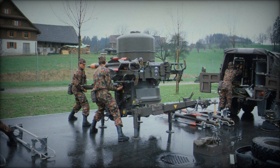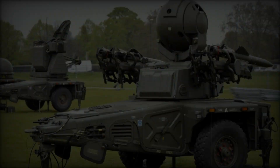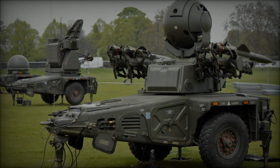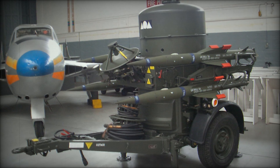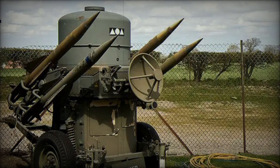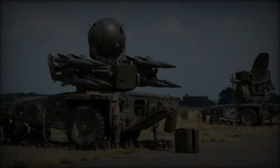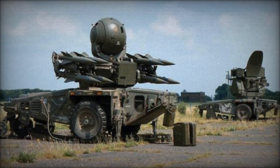However, the system wasn't without its limitations. The original Rapier design was not equipped to operate in all-weather conditions, which significantly reduced its tactical value — imagine being in a battlefield situation where the weather suddenly shifts and your defense system becomes useless. To fix this, engineers at BAC worked on developing the Marconi DN-181 Blindfire radar unit, which allowed the system to function effectively in any weather. The all-weather capability was a game-changer, and by 1979 these upgrades were added to the British Rapier inventory.